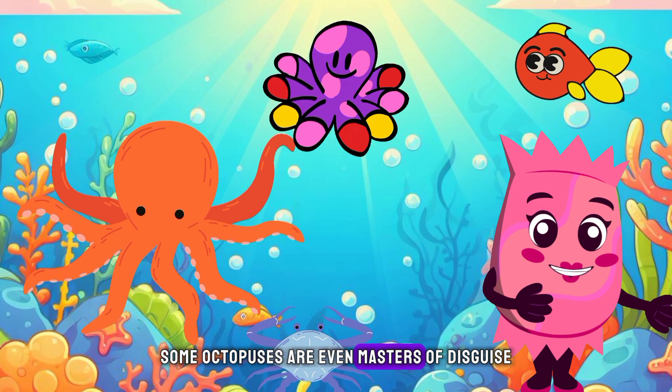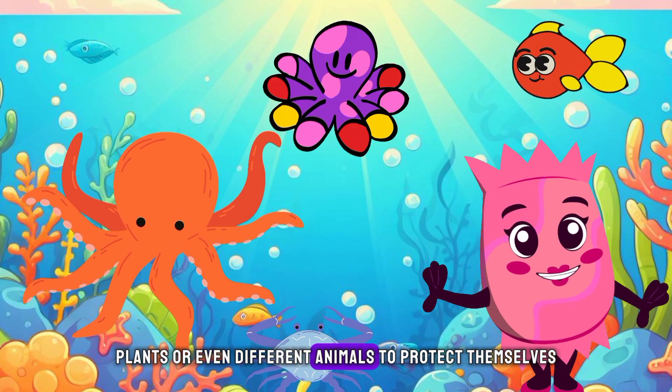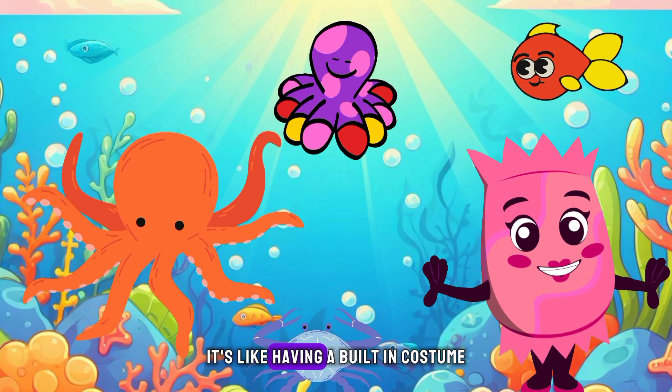Some octopuses are even masters of disguise. They can mimic other sea creatures like rocks, plants, or even different animals to protect themselves. It's like having a built-in costume.